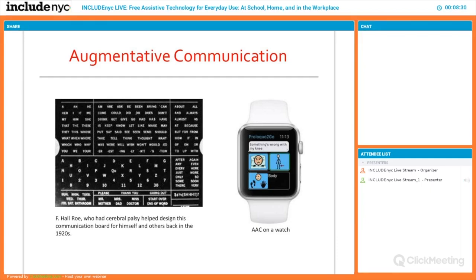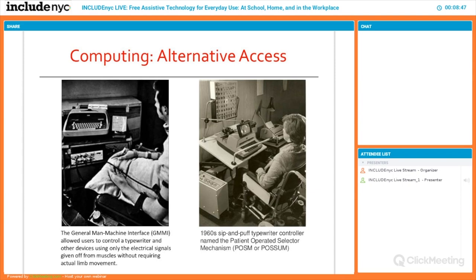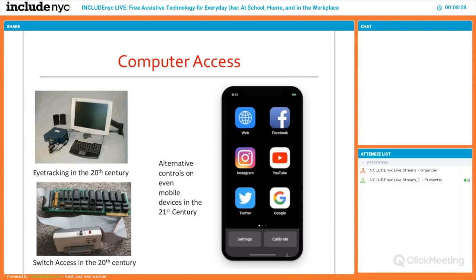OrCam is intended for the blind or low vision but is also used for people with dyslexia — if a person can't read, they put on the glasses and it starts reading to them. Augmentative communication has been around since the 1920s, when boards were made for soldiers whose larynx was injured, all the way up to putting augmentative communication on a watch so a child can say things while mobile.